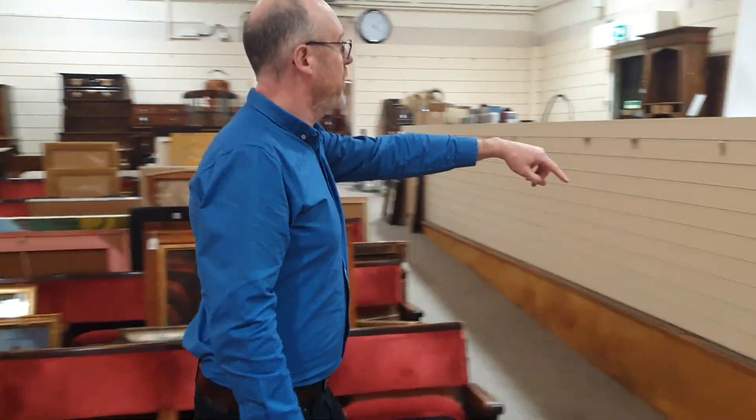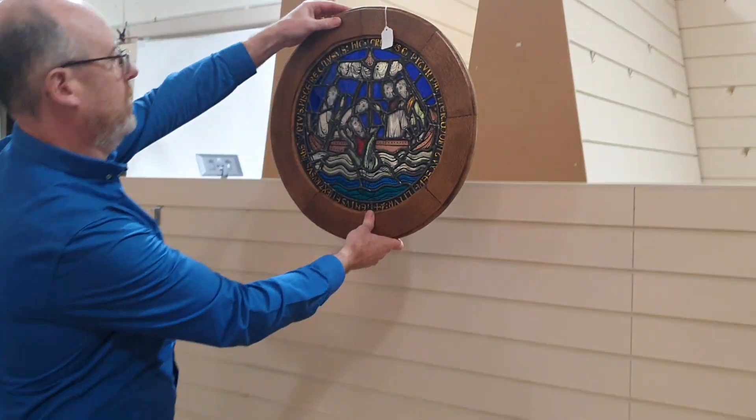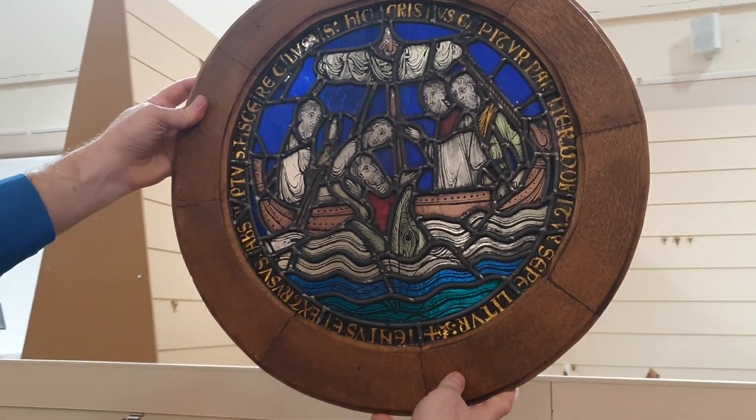There's a lovely stained glass window here — isn't that magnificent?